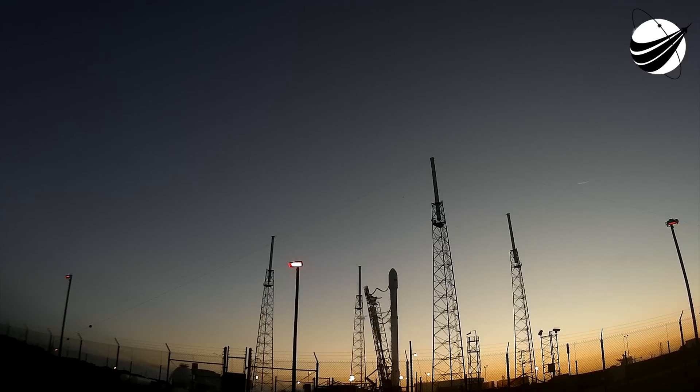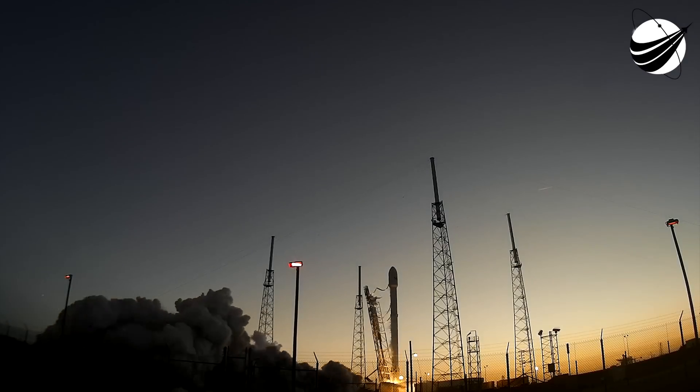T-minus 10, 9, 8, 7, 6, 5, 4, 3, 2, 1, zero. Liftoff.